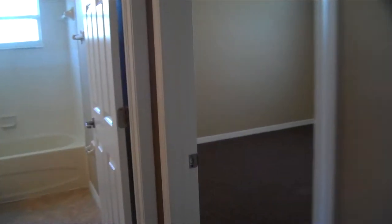And then we'll check out the fifth bedroom. It has the fan and the lighting, and then a little closet space there.